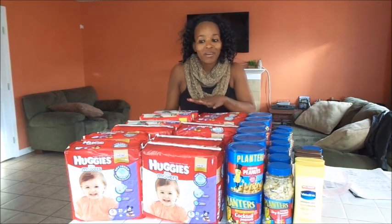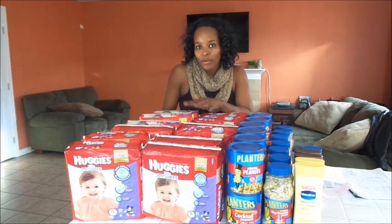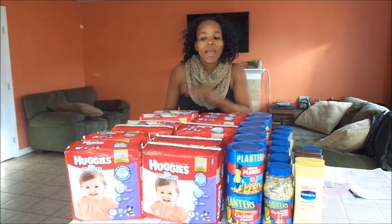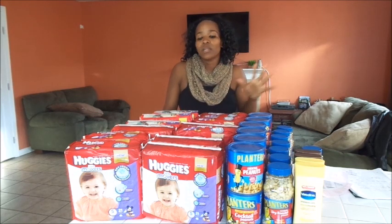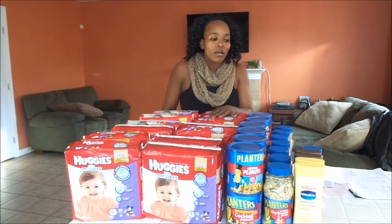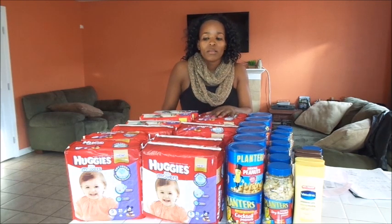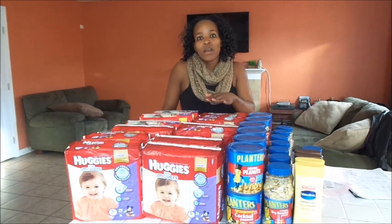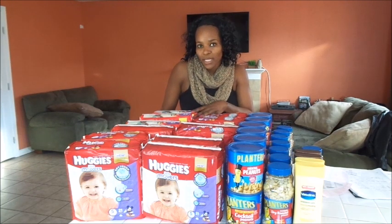For starters, we're going to start off with Rite Aid. All I went for today was the Huggies. It's been plastered all over Instagram. It's an awesome moneymaker depending on which coupons you have — there are coupons from the inserts and printable coupons — so basically whatever coupons you have, it's going to be an awesome deal. There is a Catalina deal going on right now where when you spend $30 on Huggies, you get a $10 Catalina.